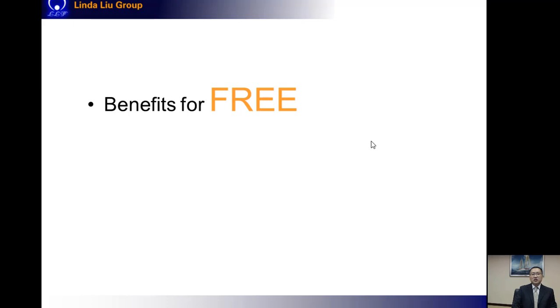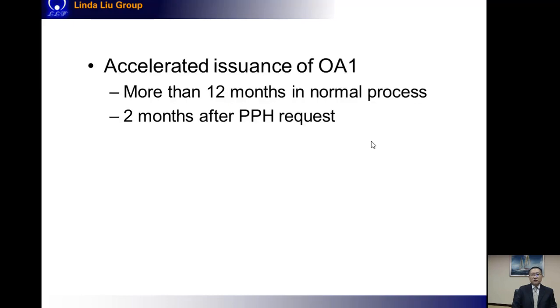The PPH system brings us significant benefits, and all of these are for free. Firstly, the issuance of the first office action can be accelerated with a PPH request. In China, in a normal process, the waiting time for the first office action may be about 12 months, and in some extreme situations, we may have to wait up to three years. But after filing a PPH request, we may expect to receive the first office action within only two months.